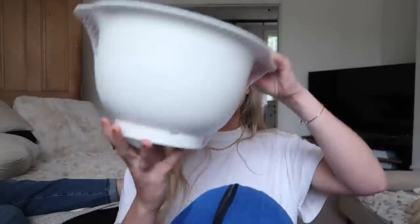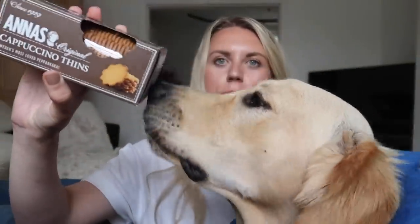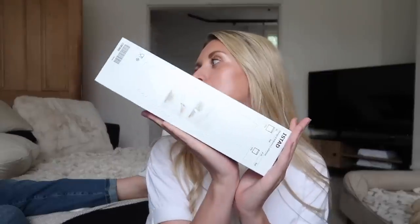I got two mixing bowls — again just a couple of pounds in white — with a little pourer at the end, a non-slip grip at the bottom, and in two different sizes. Really handy to have; we lack big mixing bowls. I also got cappuccino Anna's cappuccino thins — little biscuits — and last but not least, some zip-up bags.